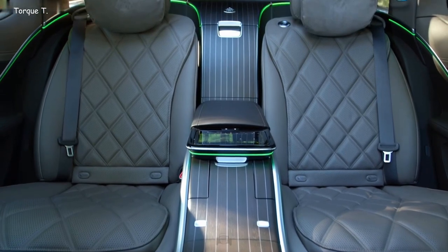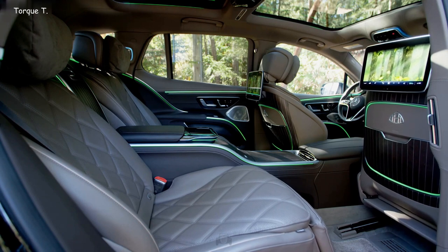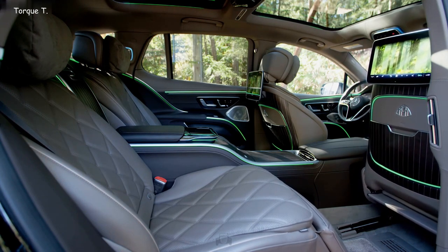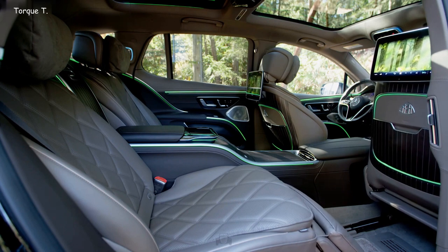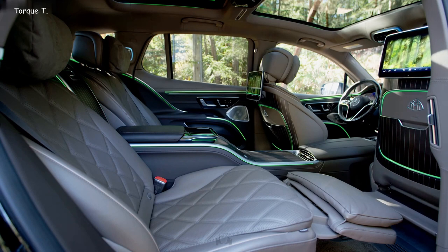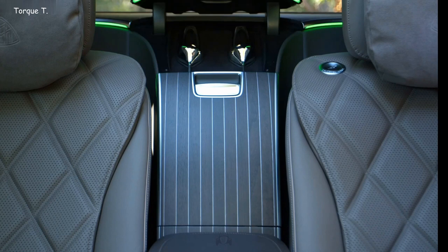The rear seats are individual comfort zones, fully adjustable in every direction and equipped with heating extending even to the neck and shoulders. Ventilation provides cooling on warm days, and for those seeking relaxation, a built-in massage feature is at your service. Passengers at the rear have 11.6-inch screens, ensuring entertainment on the go, along with the convenience of an integrated mini-butler refrigerator.